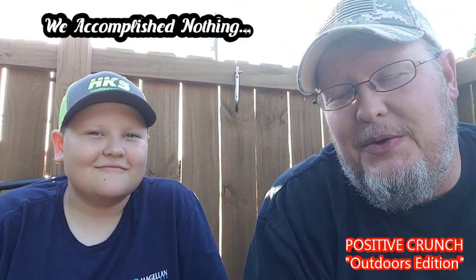Hey everybody, welcome back to the Positive Crunch YouTube channel. Pretty sunny day out, we were doing a little pool maintenance, thought we'd do a little try video. Thank you for stopping by. Let's dive in. Instead of cleaning the pool and doing what we really should be doing, we decided that since it was a nice day outside... we'd eat some weird stuff.